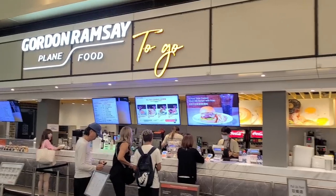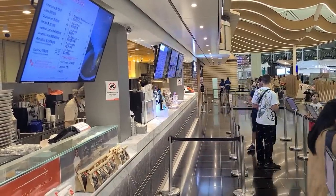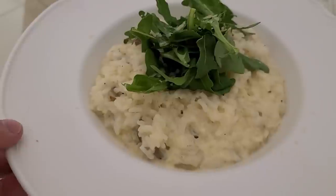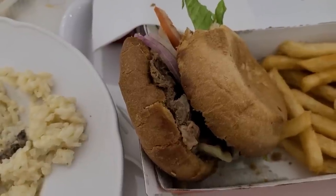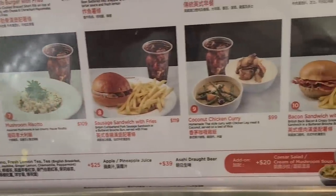I saw this Gordon Ramsay Plain Food restaurant and I knew I had to try it — to find out if it was actually solid or if he was just cash grabbing and coasting off his name at the Hong Kong airport. My verdict: the food was overall solid. Good for airport food, not great, but the quality was better than I was expecting. The burger especially was a little bit sad, the fries were good, and the risotto, while not perfect, actually had pretty good flavor. If you see one of these, don't be afraid to give it a try. Just level your expectations.